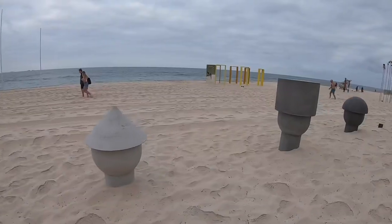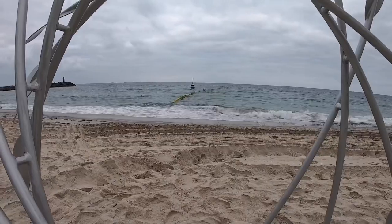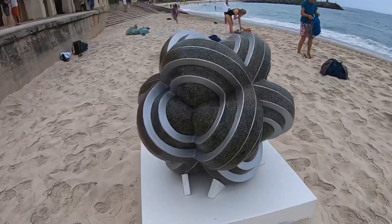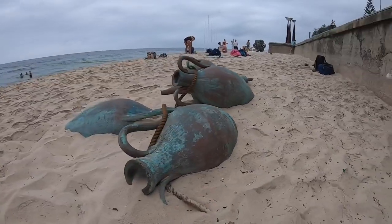If you're planning to drive, the closest car park is on Marine Parade opposite Kodoslo Beach Hotel. You'll find the sculptures along the sand and the grass areas.